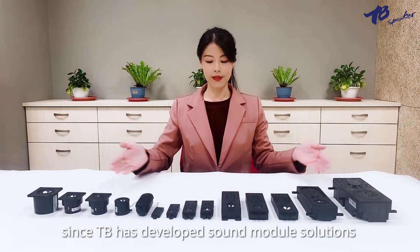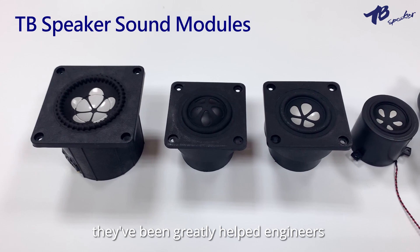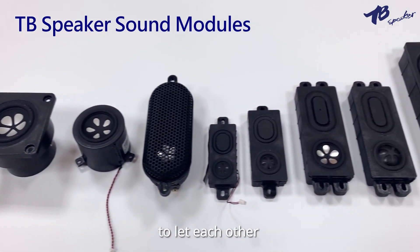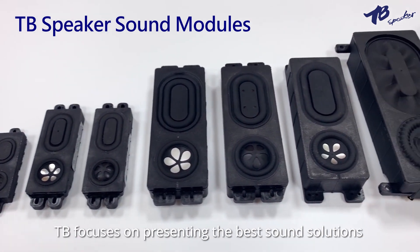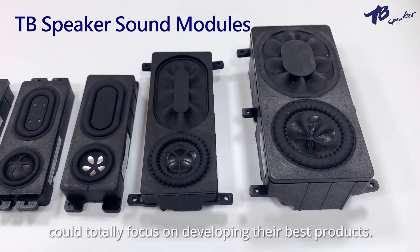Since TB has developed sound module solutions, they have greatly helped engineers and designers in various fields. To let each contribute to their own specialties, TB focused on presenting the best sound solutions so customers could totally focus on developing their best products.